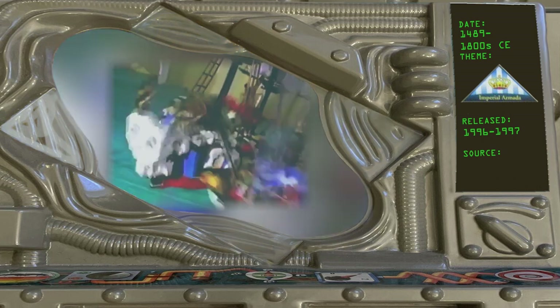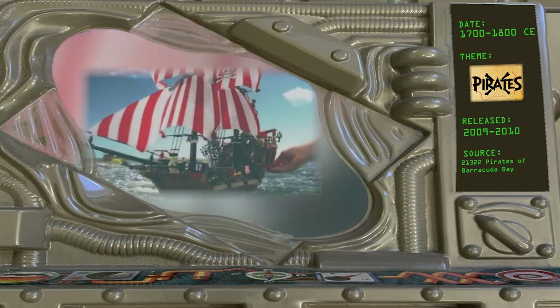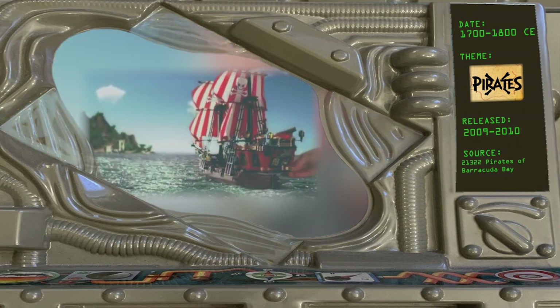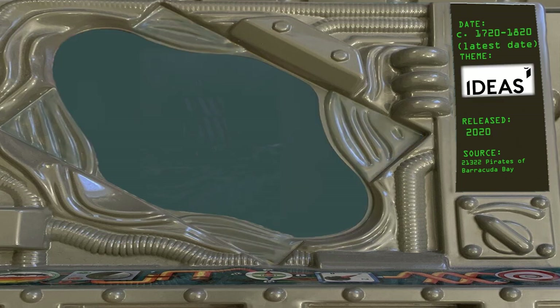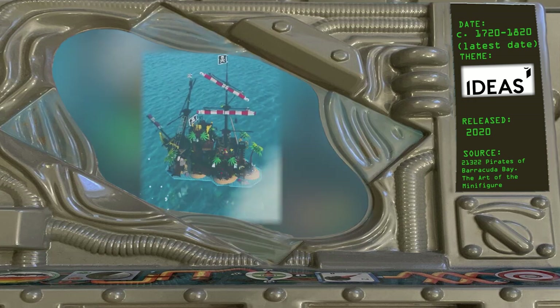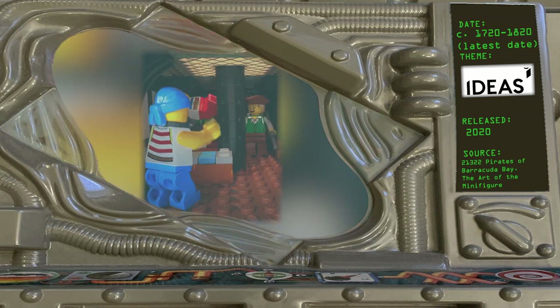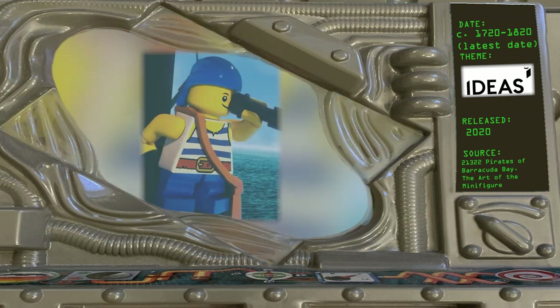The 2009 relaunch of the theme brought back the Imperial Guards but replaced Redbeard with Captain Brickbeard. The story included with the Pirates of Barracuda Bay set instructions makes it clear that Brickbeard was active around the same time as his classic counterpart. Finally, the Ideas set 21322 Pirates of Barracuda Bay represents a time many years after the original pirate theme and includes older versions of at least two of the original pirate characters. The 2022 book The Art of the Minifigure stated that this was 20 years after Captain Redbeard had been stranded on the island.